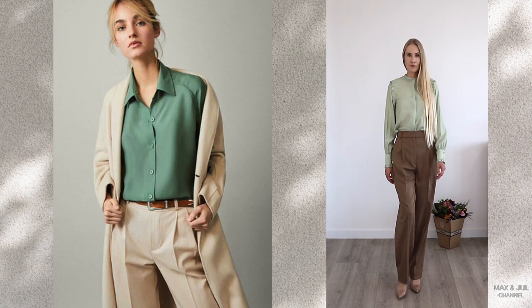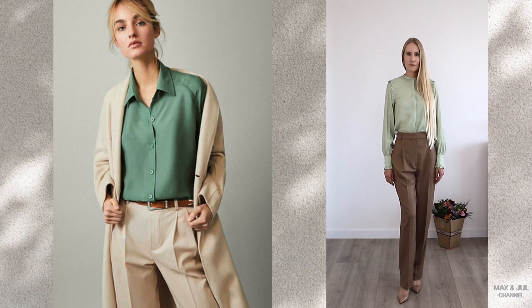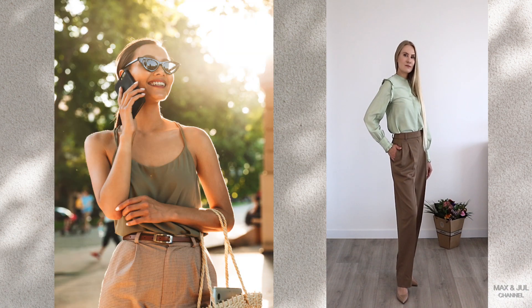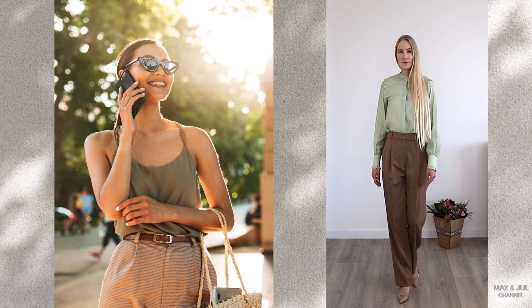Muted shades such as olive, pistachio, or a shade of green tea in combination with beige can highlight your femininity and, at the same time, keep the look strict and serious.